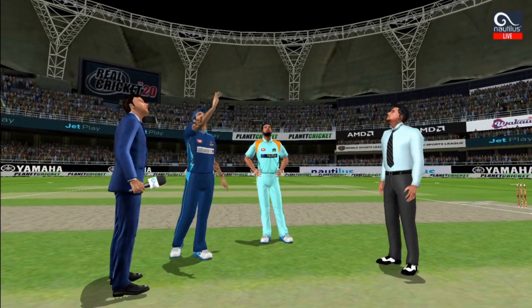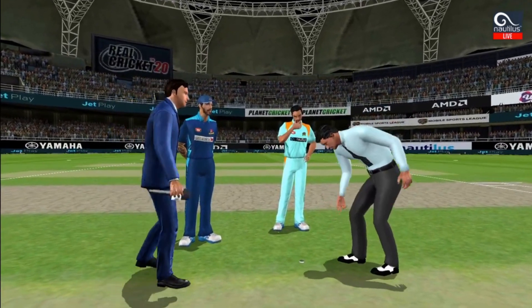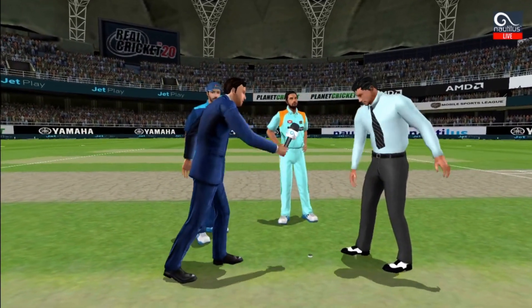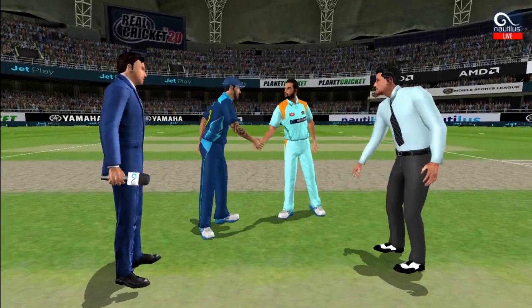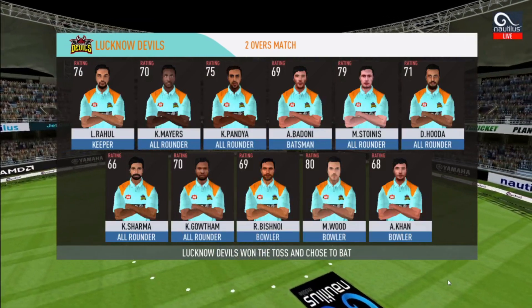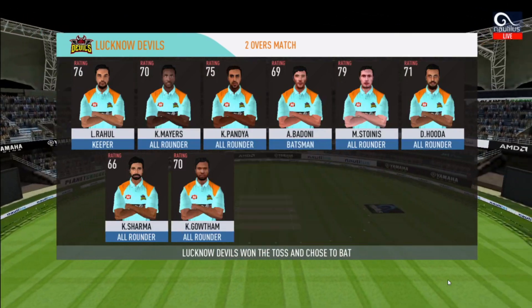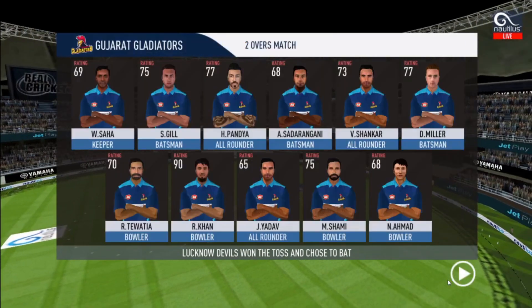We have both the captains in the centre with the match referee. Heads is the call and tails it is — losing the toss could prove costly. This could make for a really interesting match. These are the playing eleven for the respective teams.